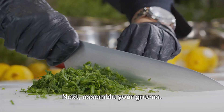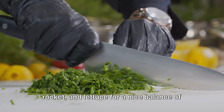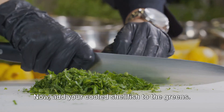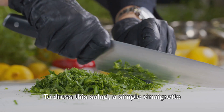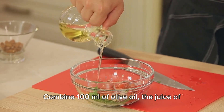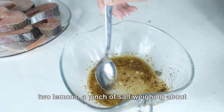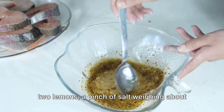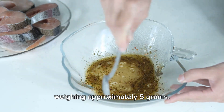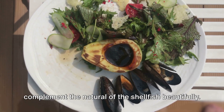Steam these until they're just cooked and set them aside to cool. Next, assemble your greens — consider 75 grams each of spinach, rocket, and lettuce for a nice balance of peppery and crisp. Add your cooled shellfish to the greens. To dress this salad, a simple vinaigrette works wonders. Combine 100 milliliters of olive oil, the juice of two lemons, a pinch of salt weighing about five grams, and a crack of black pepper weighing approximately five grams.